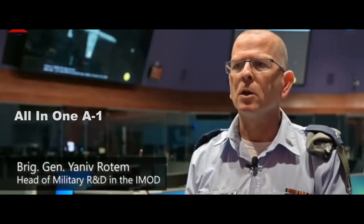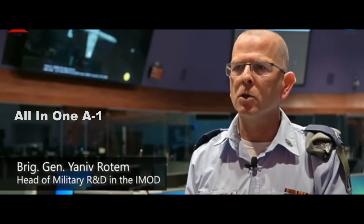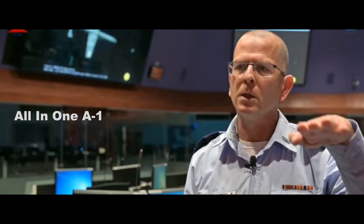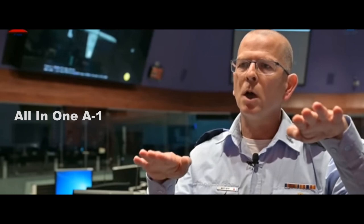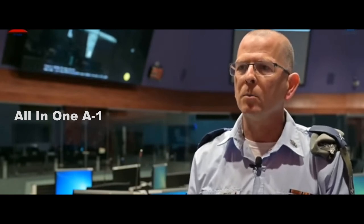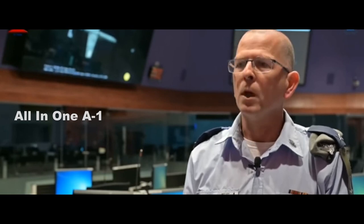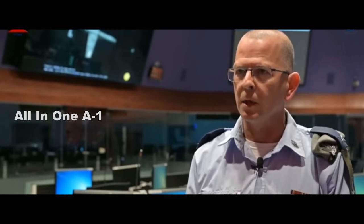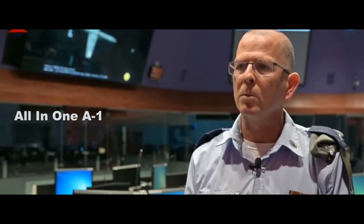CEO and President of Rafael Advanced Defense Systems, Major General Yoav Even, stated that Rafael is proud to have completed this initial series of tests with the world's most innovative high-power laser. The successful tests included the interception of a wide range of threats and have proven the system's remarkable capabilities. Their cooperation with Rafael Defense Research and the Israeli Ministry of Defense has led to this extraordinary development, constituting a significant milestone. The Rafael Defense Research has led the laser program in partnership with the defense industry, under the command of Brigadier General Yaniv Rotom, and will continue to lead the research, knowledge, and technological developments that form the base of the groundbreaking systems used to protect the state of Israel.